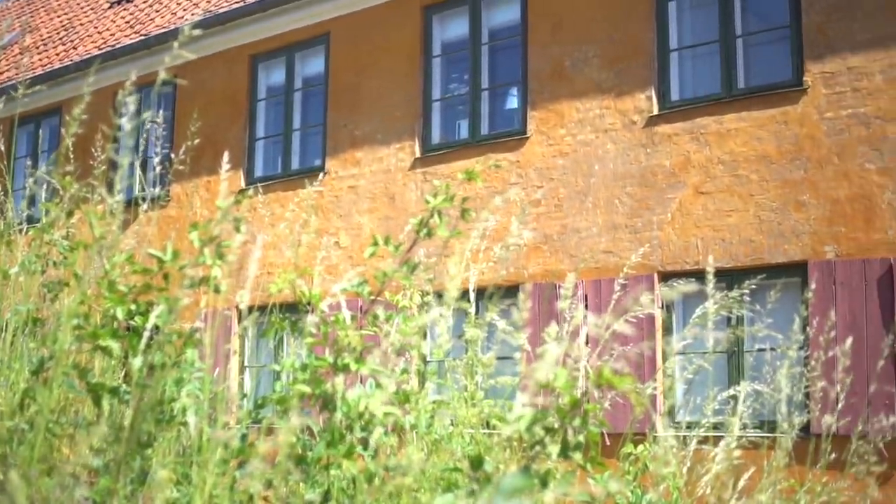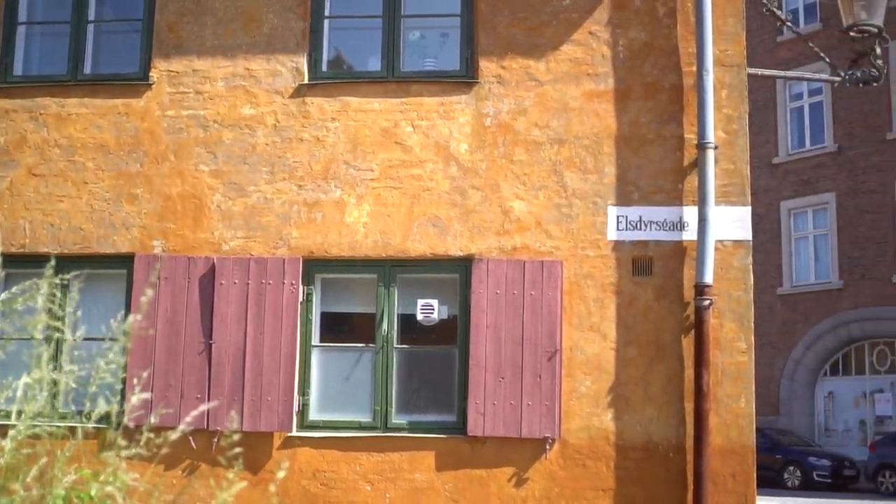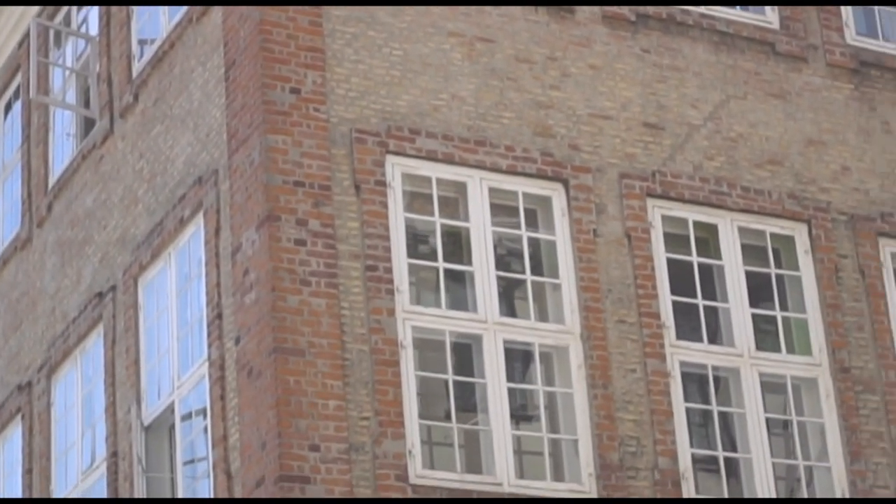In Copenhagen in particular, during certain time periods, more colors were trendier than others. That's why the entire city has a kaleidoscope of both bright and muted colors in different neighborhoods.